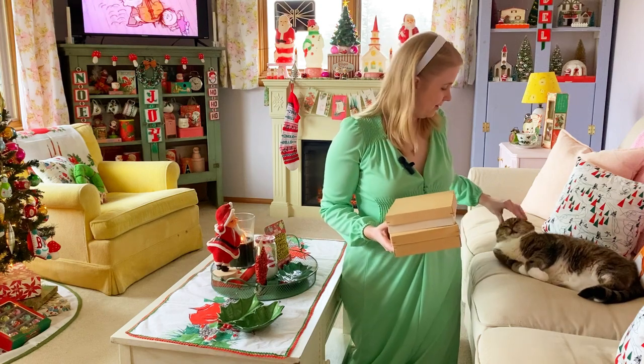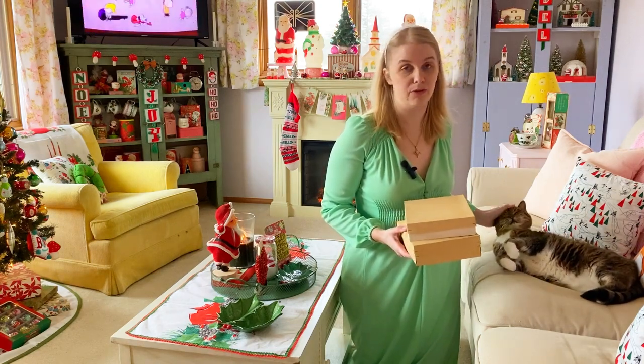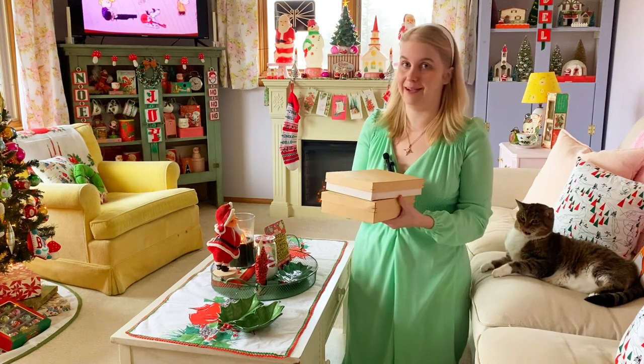Here's my cat Libby. She's very excited that the living room is decorated for Christmas — she likes to sleep under the tree sometimes. Okay, so let's put the final finishing touches on my decor.